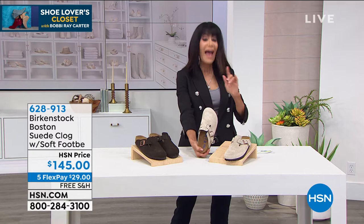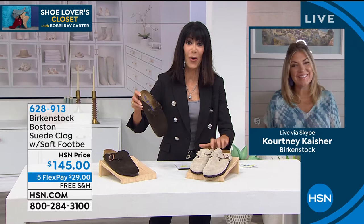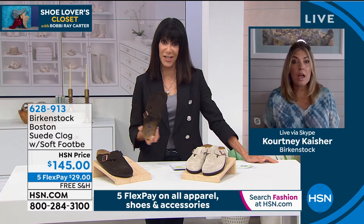We're going to check in with Courtney Kaiser joining me today. To be able to call something the number one best-selling clog is quite a compliment. I love to see this on HSN — we brought this back this month. It's really our iconic clog. Everyone knows this clog from Birkenstock, and it is on that same footbed that every single Birkenstock sandal is built on.